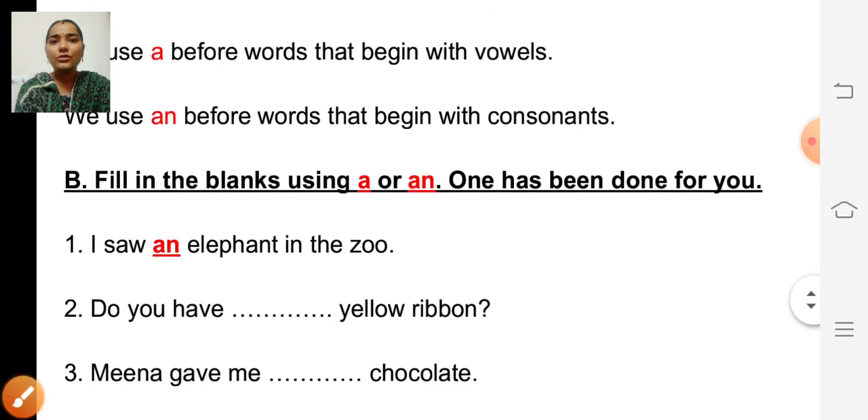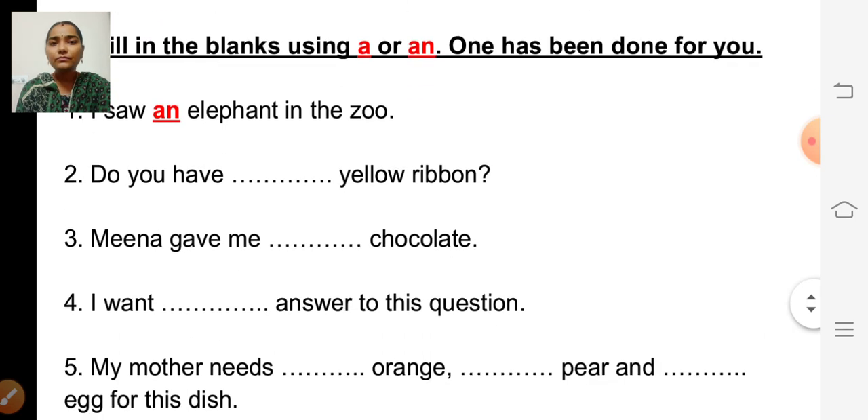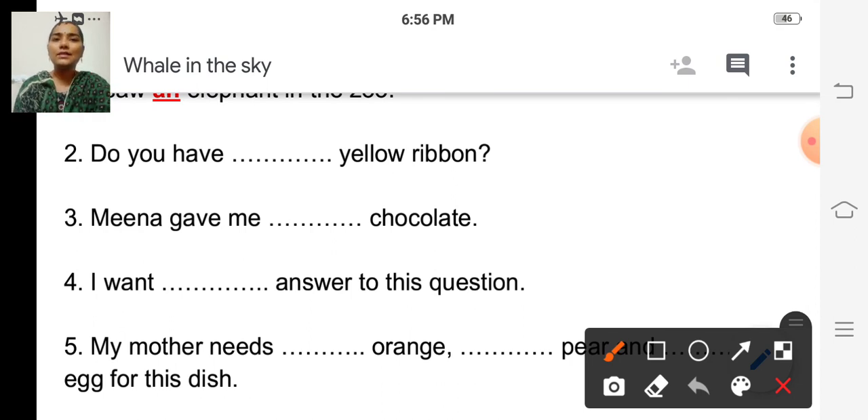So we are going to fill in the blanks using 'a' or 'an.' One has been done for you. First question: 'I saw an elephant in the zoo.' Elephant starts with the letter E. E is a vowel, so they have written 'an' before the word elephant. Are you all ready to fill in the remaining sentences? Second sentence: 'Do you have dash yellow ribbon?' Yellow starts with Y, and Y is not a vowel — it is a consonant. So: do you have a yellow ribbon? A.